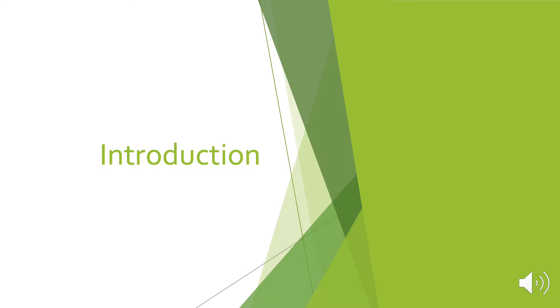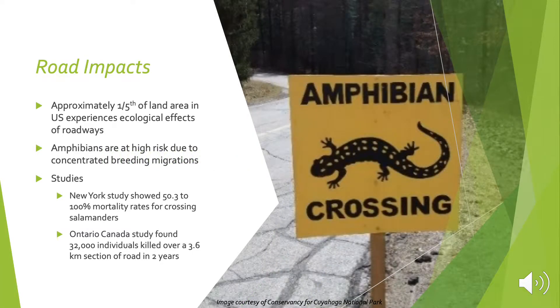Now I will go into my introduction. Approximately one-fifth of the land area in the U.S. experiences ecological effects of roadways. Amphibians are at especially high risk due to concentrated breeding migrations. Adults will migrate from the uplands to vernal pool habitats and that is when the most mortalities occur. There are very few studies done on amphibian crossings, but I'd like to go over a couple that show some very significant mortality numbers.